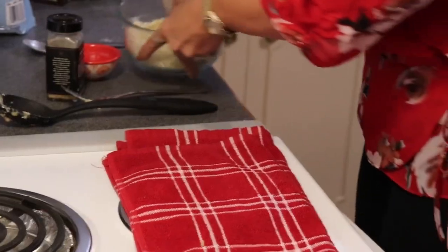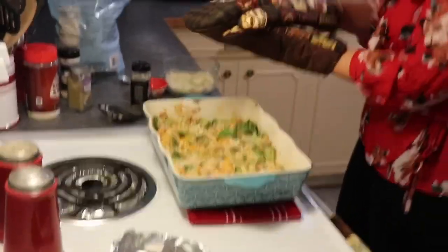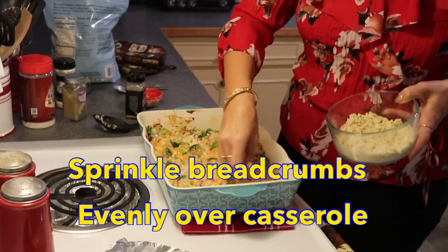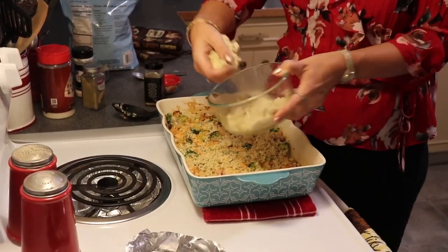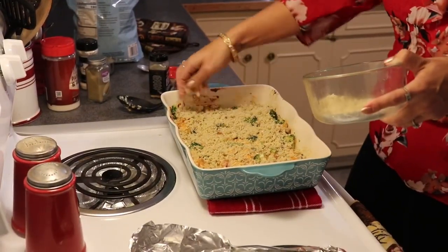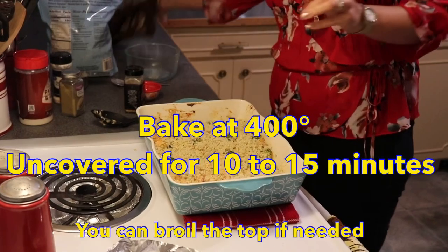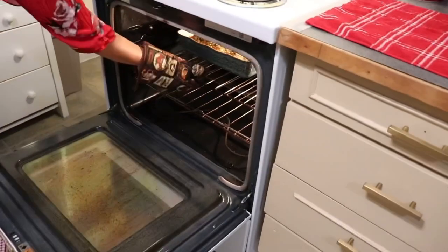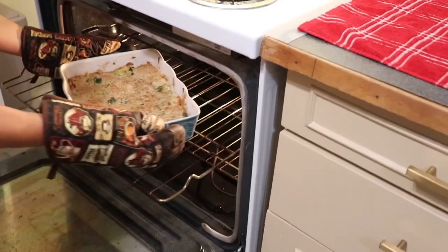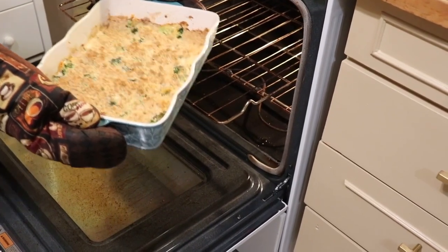We have a nice crumb texture, which is exactly what we're looking for. I'm bringing the casserole back over and sprinkling the crumbs on top — this is going to give us a nice, flavorful, crunchy topping. Back in the oven for 10 to 15 minutes, broiling if you wish. Our casserole is ready — it's perfectly browned and bubbly. We're going to let it sit for about five to ten minutes and then let CJ have a taste.